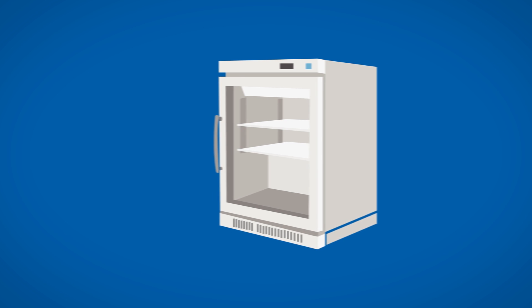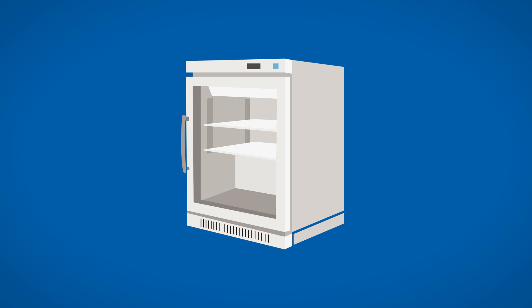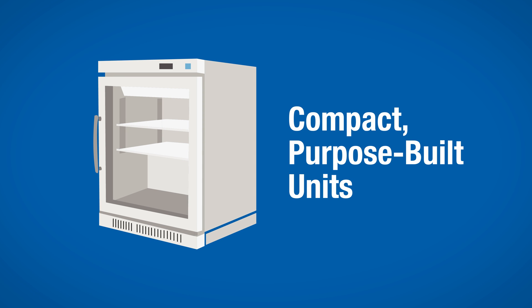Not all small storage units are dormitory or bar-style units. Compact, purpose-built units for biologics can be used to safely store vaccines.